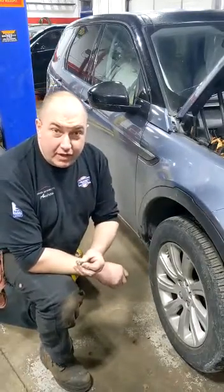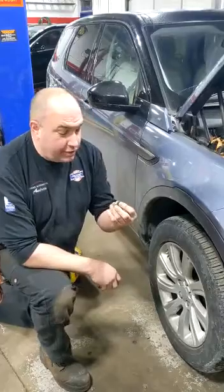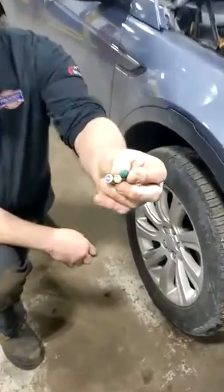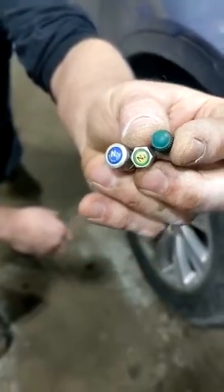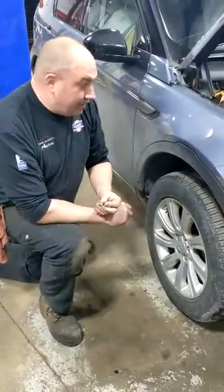How do you know if your vehicle has nitrogen in your tires? Normally they're equipped with little caps like these — either a green cap or a cap that says N2. That's how you'll know whether you have it.